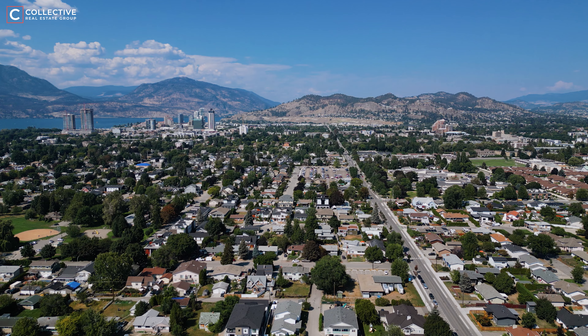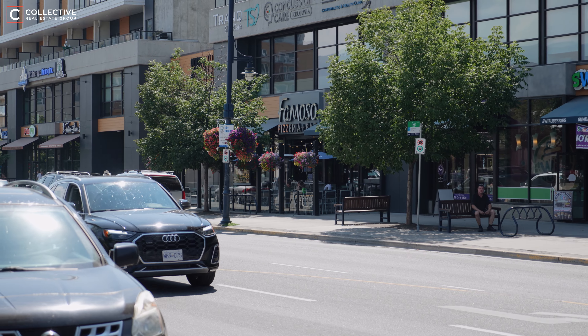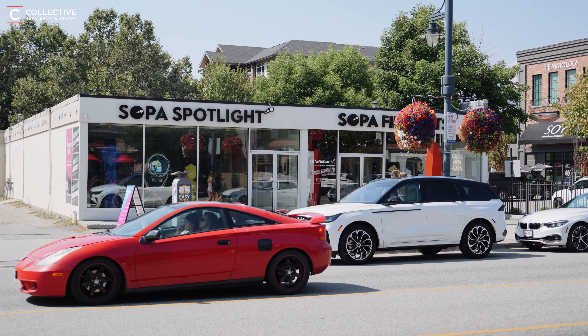With its close proximity to downtown, you can easily explore the city's best dining, shopping, and cultural attractions, all while enjoying the peaceful, community-oriented atmosphere that Kelowna South is known for.